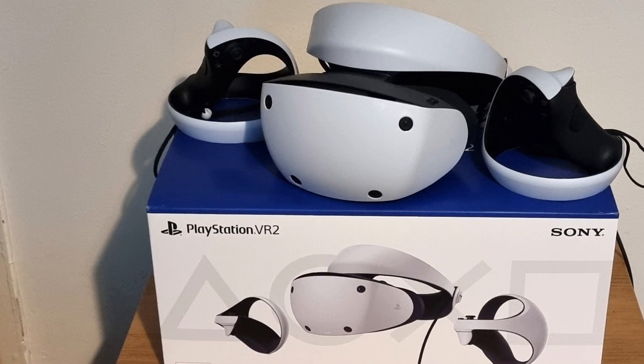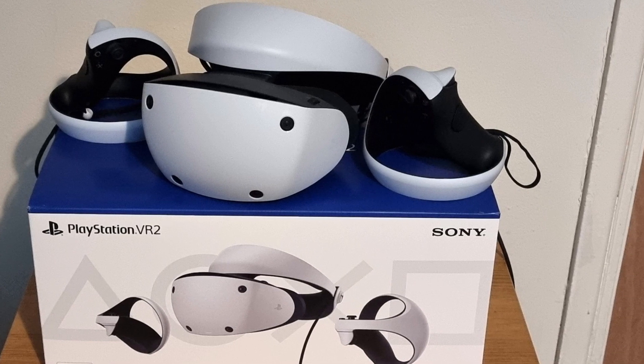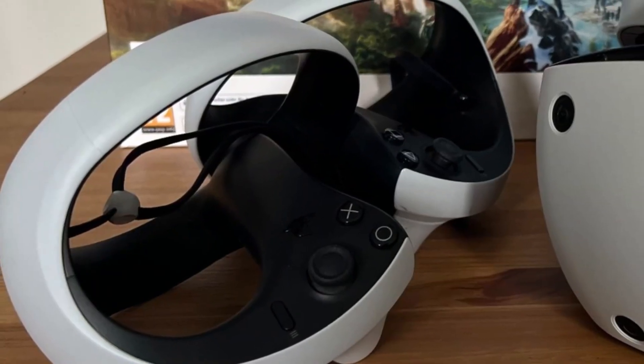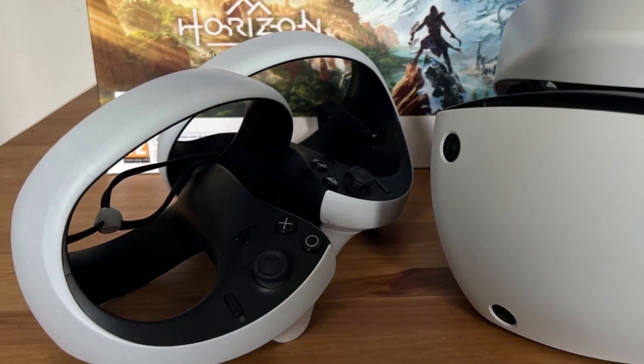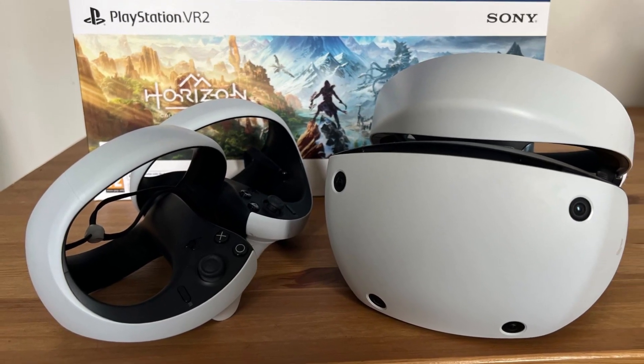PlayStation VR2 delivers cutting-edge performance to ensure smooth gameplay every time. With stunning 4K HDR visuals and a wide 110-degree field of view, you'll be fully immersed in the action from every angle. Advanced graphical rendering ensures that every detail pops on screen, making your gaming experience truly unforgettable.